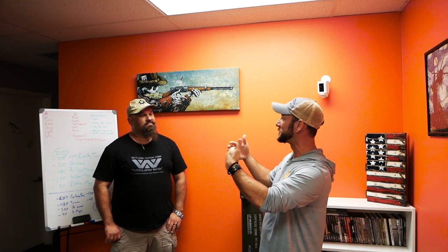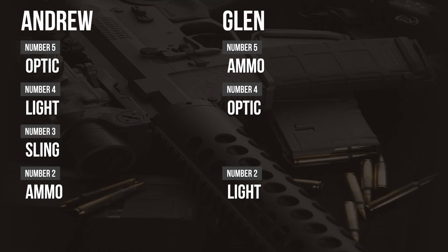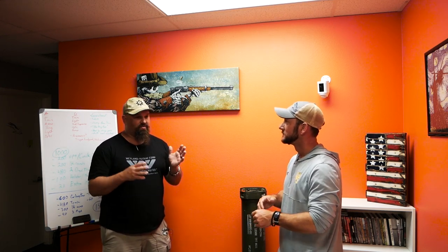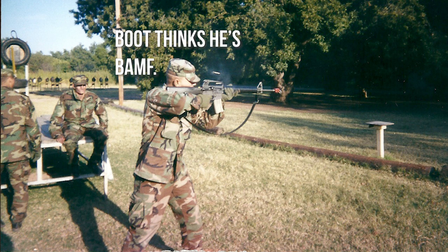Here's where we really disagree. We agree on most stuff — I have optic at four, you have optic at five, we both have light near the top. Where we tend to disagree is right at number three. You say a sling is important; I say barrel length and/or suppressor is important. The thing that made my list and not yours is a sling. Let's do the sling first. I believe a sling is important because my entire experience with the stoner pattern weapon system has involved a sling.